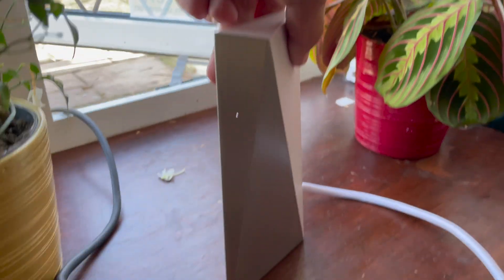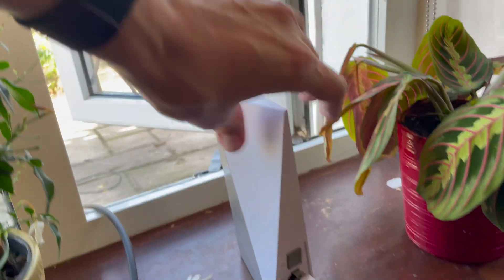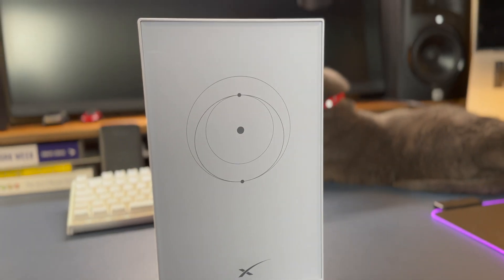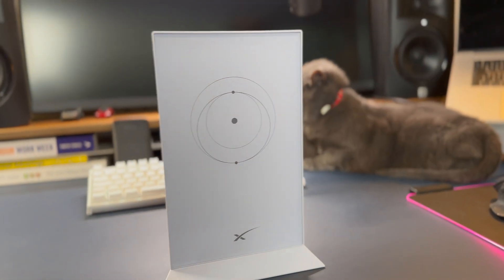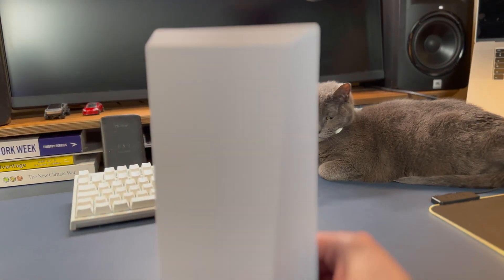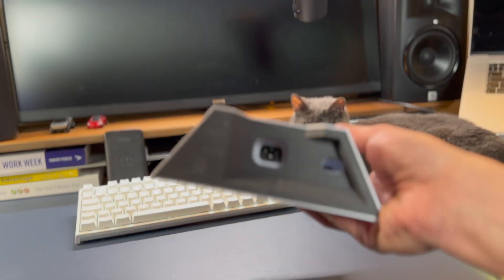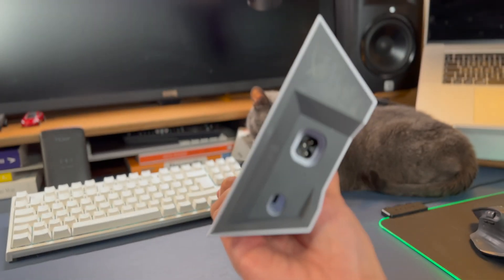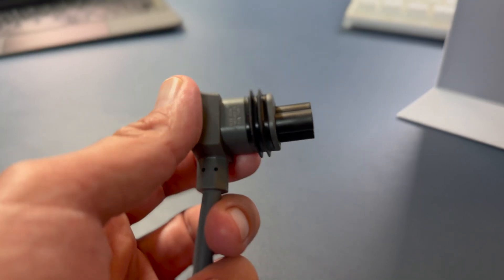I've got both the Starlink DISHIs. The rectangular version 2 is functionally identical to version 1 but cheaper to produce for SpaceX, which is why they're now shipping these instead of the circular dishes. When you buy a version 2 you get a waterproof Wi-Fi router. The disadvantage to this waterproof outdoor router is that it has no Ethernet port — yes, no Ethernet port — so you will need to buy an additional Ethernet adapter for about 30 to 40 dollars.